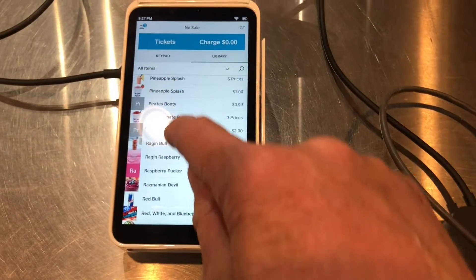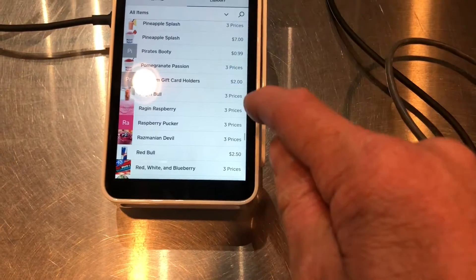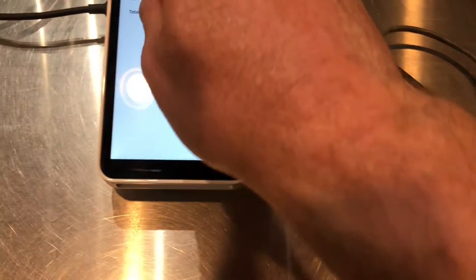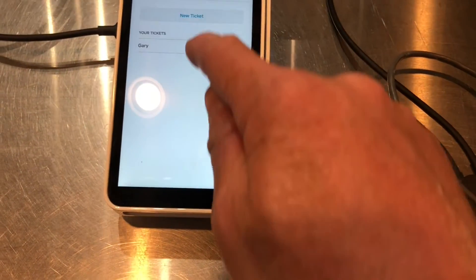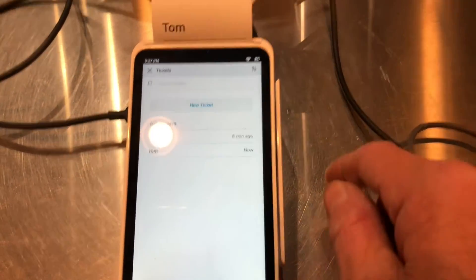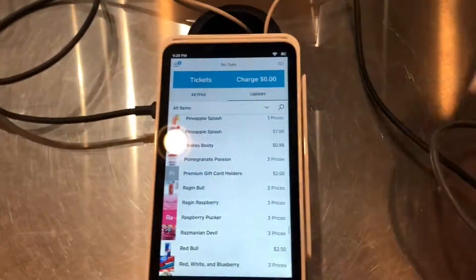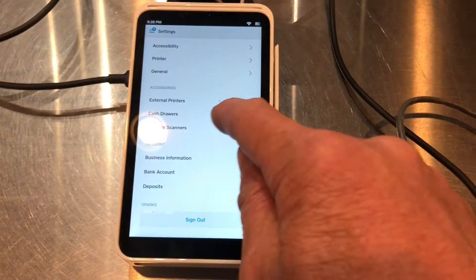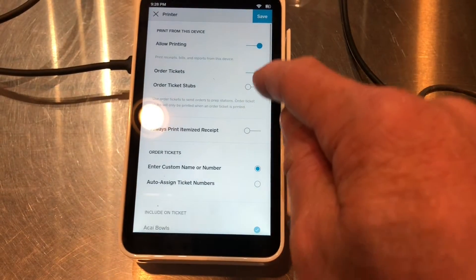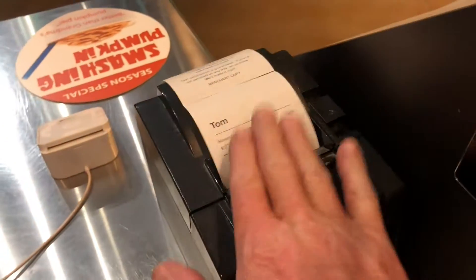So now let's go ahead and order a raging raspberry, 32 ounce, and save that ticket under Tom. Now it's actually going to print out on both printers. In this situation, what I'd want to do is go in and disable the internal printer and just use the POS printer.